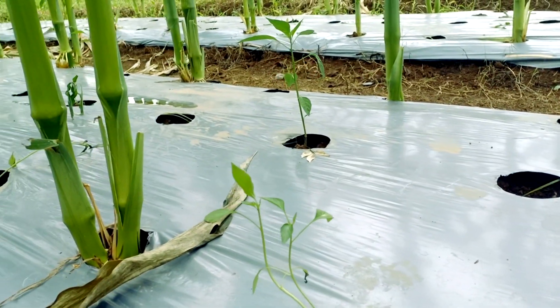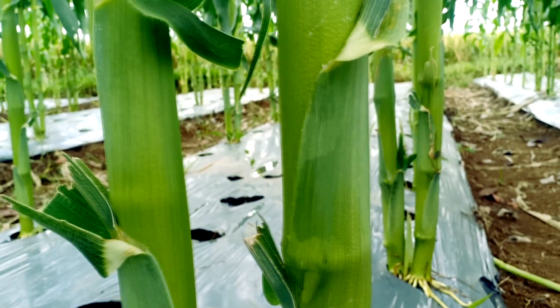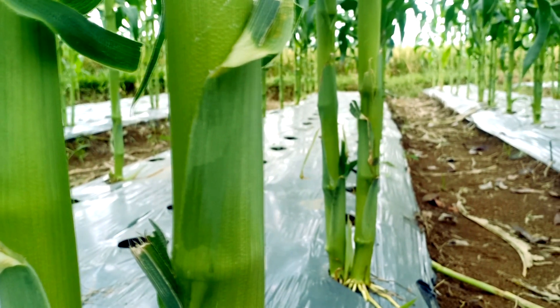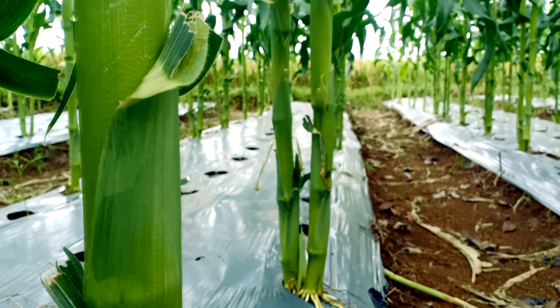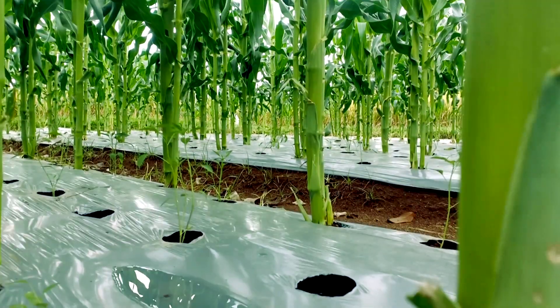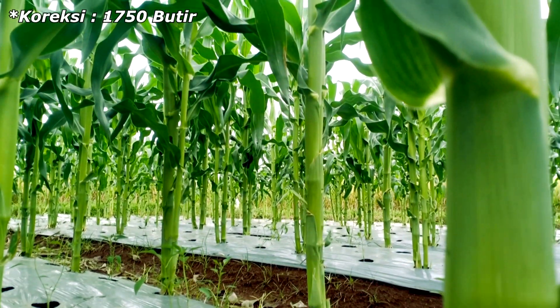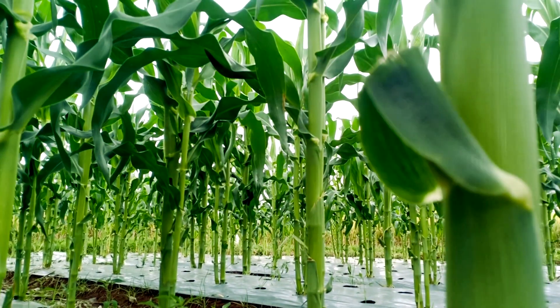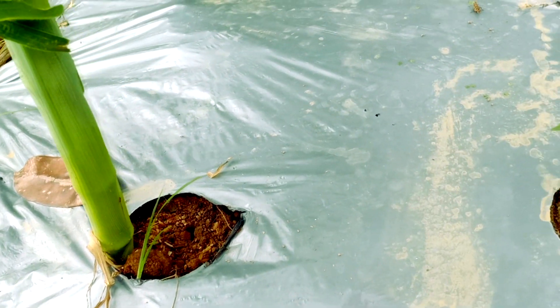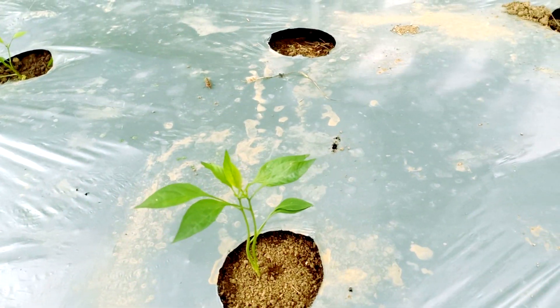Di kebun ini kita tumpang sarikan jagung manisnya dengan cabai merah keriting. Kita pakai satu kantong bibit jagung, di keterangannya itu isinya sekitar 1.400 butir, tapi yang terpakai di sini sekitar seribu. Jarak tanam antar jagungnya kita buat sekitar 80 cm, dan di tengah-tengahnya kita selipkan cabai merah keriting.